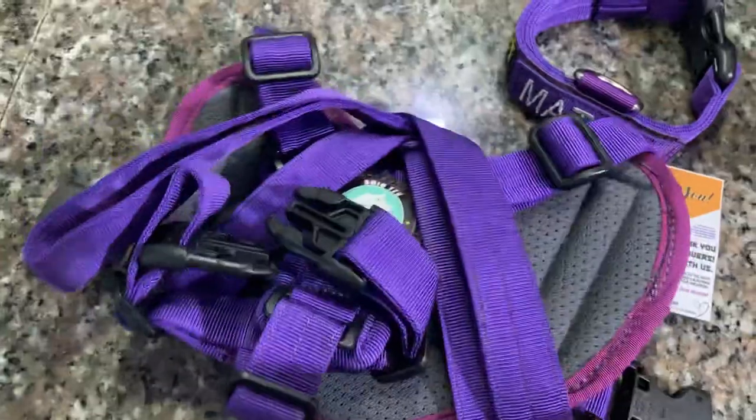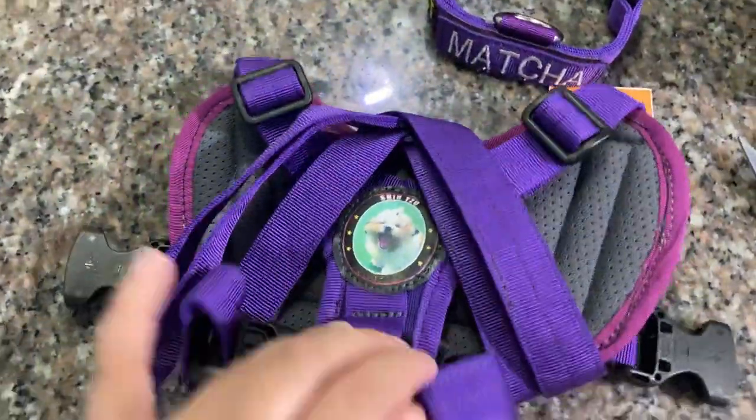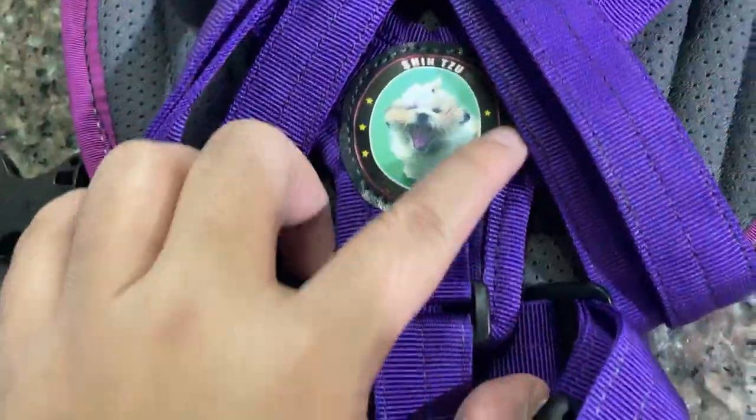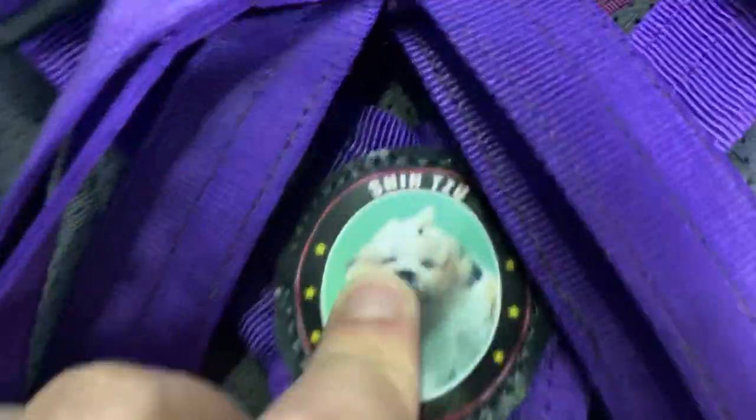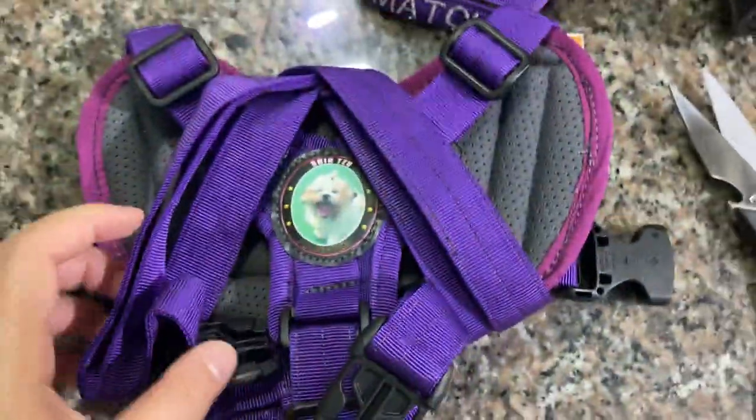And the other side is so cool — that's her personalized photo. It says Shisu, Project K9.